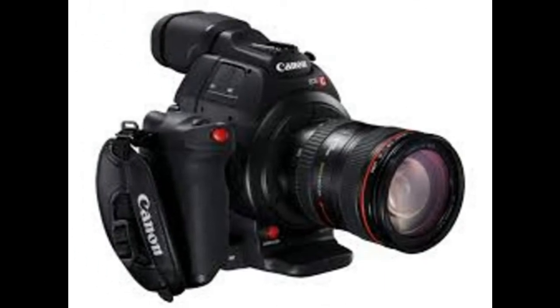Design: The design features dual pixel CMOS AF on body. It gets a Super 35mm 8.3 MP CMOS sensor plus EF mount. It is the most exciting aspect in design.